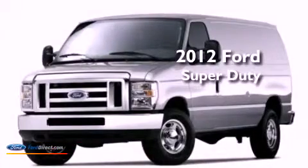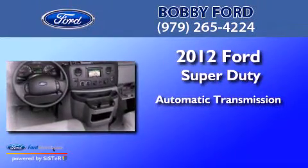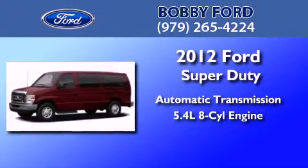This is a brand-new 2012 Ford Super Duty. This van has an automatic transmission and a 5.4-liter V8.